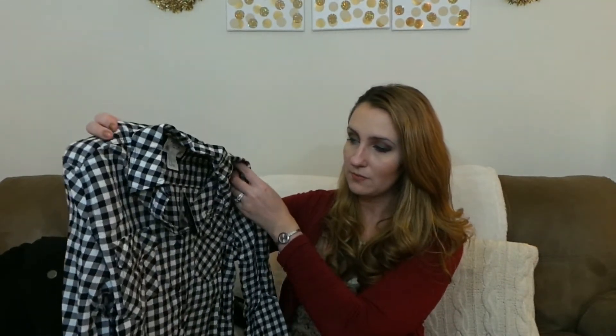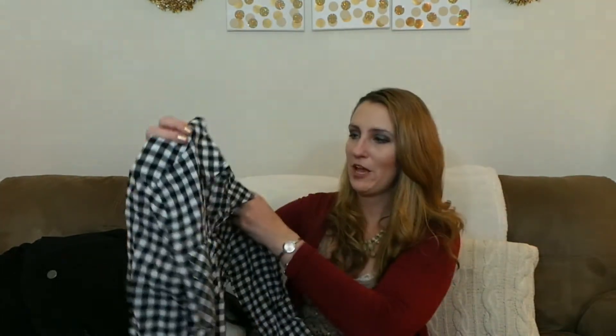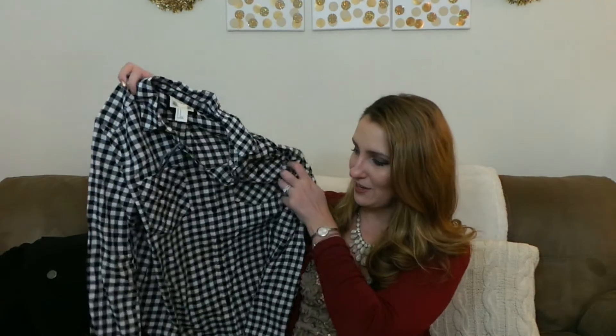I got this really pretty black and white plaid front button-up for $19.90 — I don't have any print like this. This itself would look really cute with a red sweater over it and a statement necklace. But the main reason I got it was to wear it underneath a particular sweater.